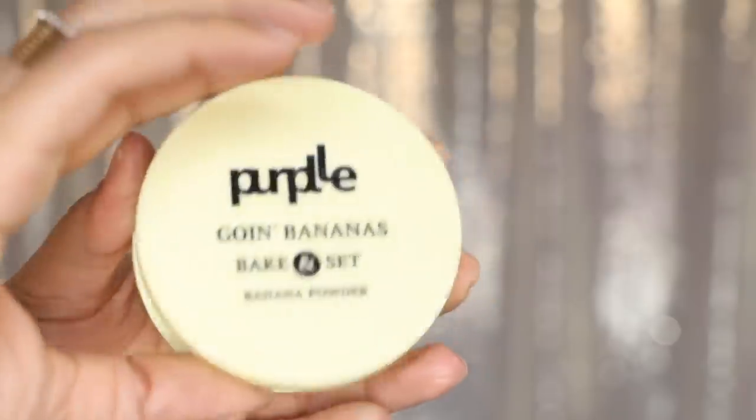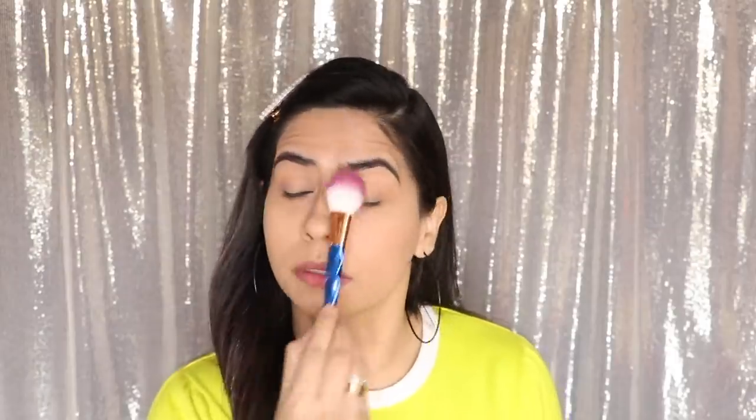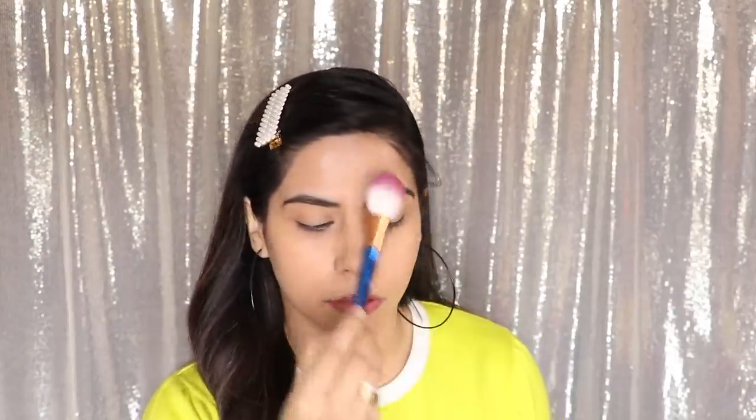Next up, I have used my banana powder. I suggest it is better than compact. Banana powder, yellow powder, loose powder — it does a good job. I have just put it on the highest points of my face; I don't apply it to the whole face.